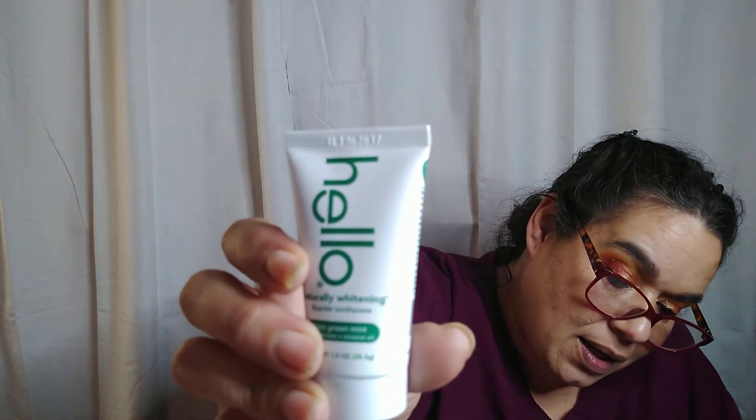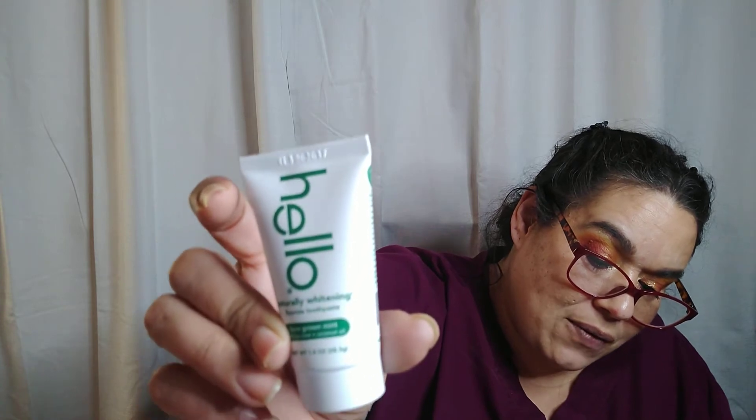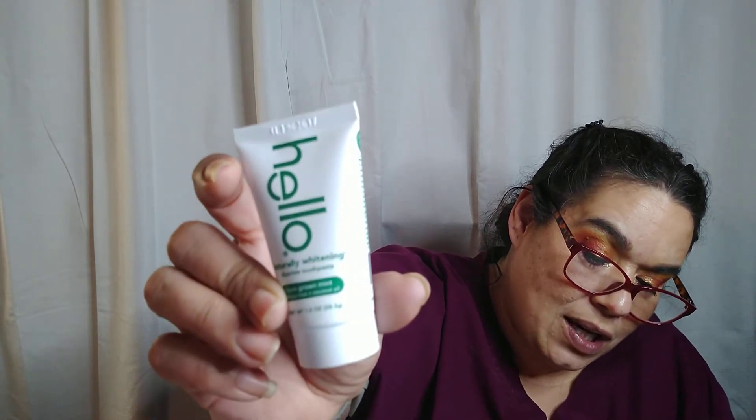The other Hello item is a toothpaste, retailing for $3.99. It's a naturally whitening fluoride toothpaste with farm-grown mint — it brings out your brightest smile with naturally derived ingredients that are safe and effective by reducing plaque and keeping fresh breath. It's sealed, and it's a perfect combination with the toothbrush.